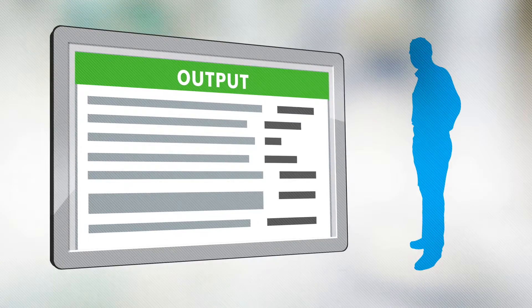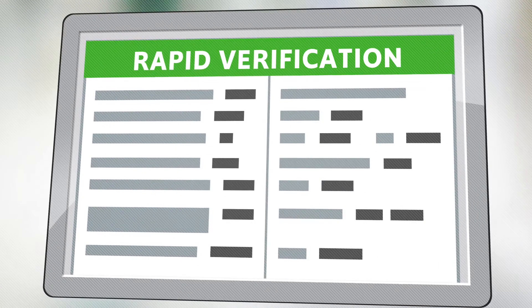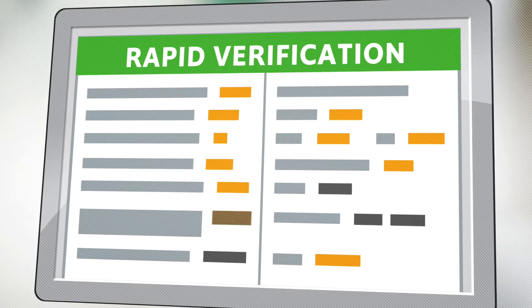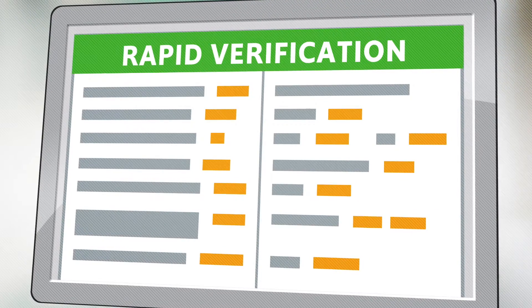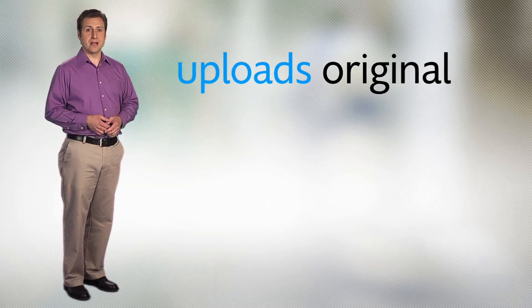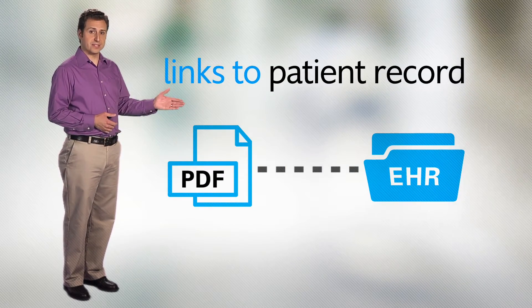After it analyzes the data, it presents the output to a verifier who uses the rapid verification interface to quickly tab through each field to visually verify that the captured data matches the original and to fill in the missing bits. Once verified, it outputs the data in the format your EHR requires. And lastly, it uploads the original document in your document management system and links it to the patient record — pretty much the way you'd expect it to.